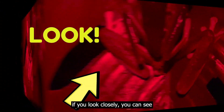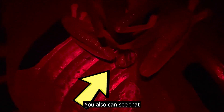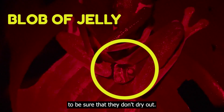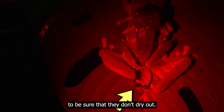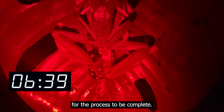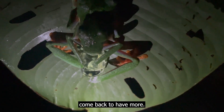If you look closely, you can see the first egg is being laid. You can also see that the eggs are being laid in a blob of jelly to be sure that they don't dry out. It takes about 10 to 15 minutes for the process to be complete. Once all the eggs were laid, they crawled away and will very likely come back to have more another day.